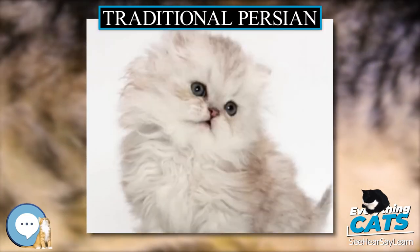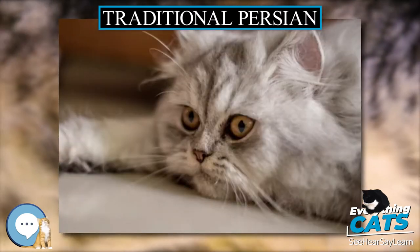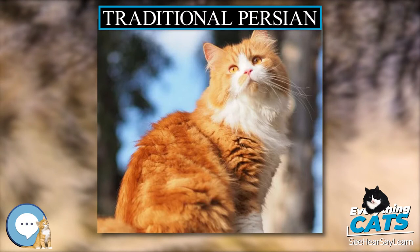Persian cats originate from Persia, Iran. The cats were introduced in Europe in the 1500s as highly valued items of trade. The Europeans were impressed by the Persian's long silky coat and purposefully bred the cats to perpetuate the trait.